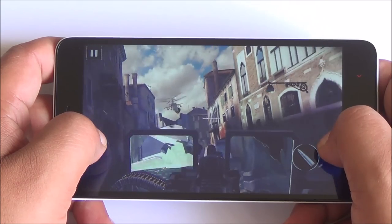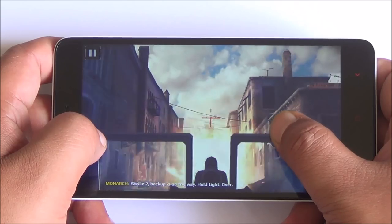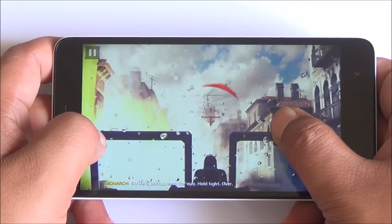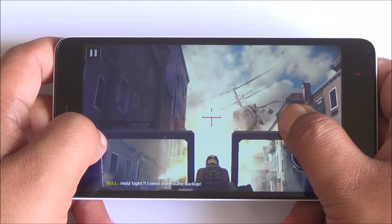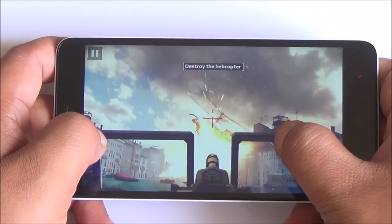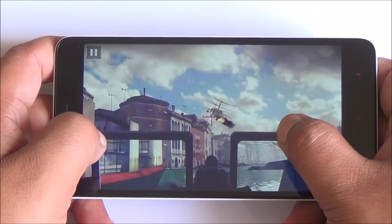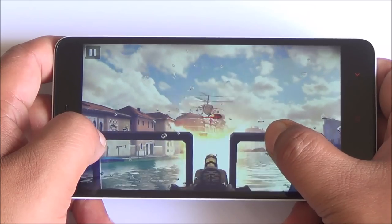That brings us to the end of this video. If you have any questions about this device, hit us in the comment section. Chances of this mobile making it to India are actually very slim given Xiaomi's legal tussles, but you can pick one up from everbuying.net — I'll have a link in the description. Thanks for watching and as always have a great day.